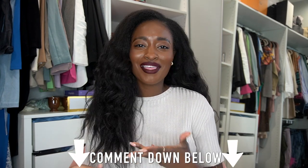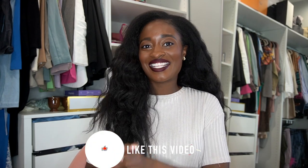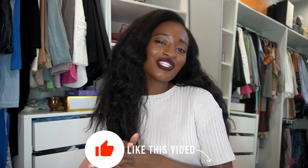Let me know in the comments below, and let me know what your favorite luggage brand is if you're somebody who sticks with a brand. Thank you so much for watching this video! If you liked it, don't forget to give it a thumbs up and subscribe to my channel if you want to see more of me. I'll see you guys in my next video — bye!